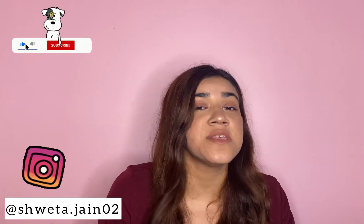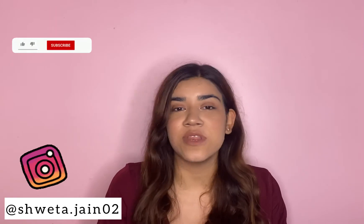Hi guys, welcome back to my channel. Hope you all are doing well. In today's video I'll be talking about Biotique. Biotique is an Indian-based ayurvedic brand — it is 100% vegetarian, environmentally friendly, and biodegradable. I'll be reviewing some of the products from Biotique which I have personally tried and tested on myself.